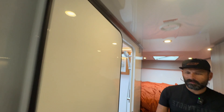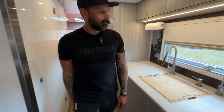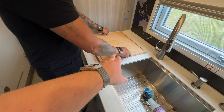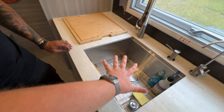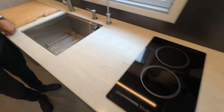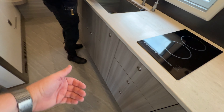On the kitchen side: a cutting board, a huge dual-basin sink, and a dual induction cooktop with lots of prep surface and tons of storage.